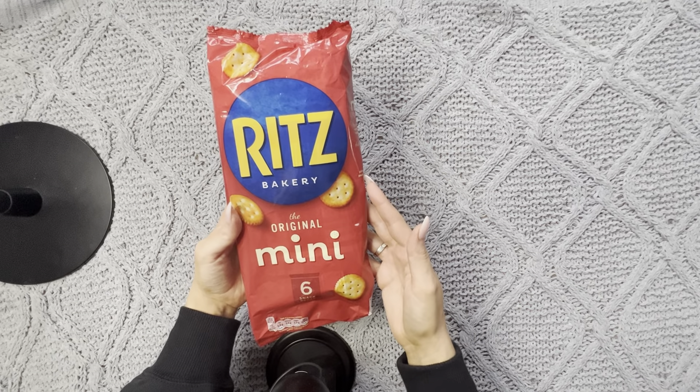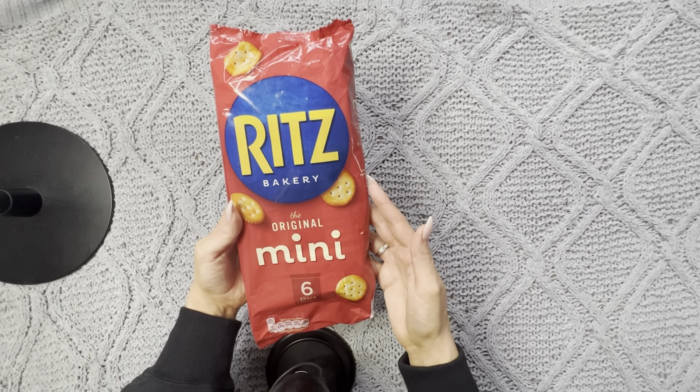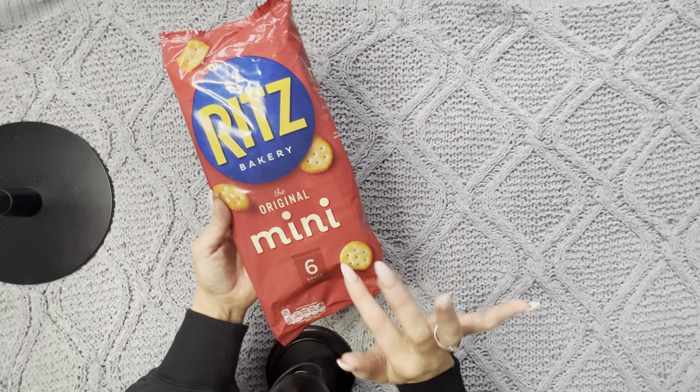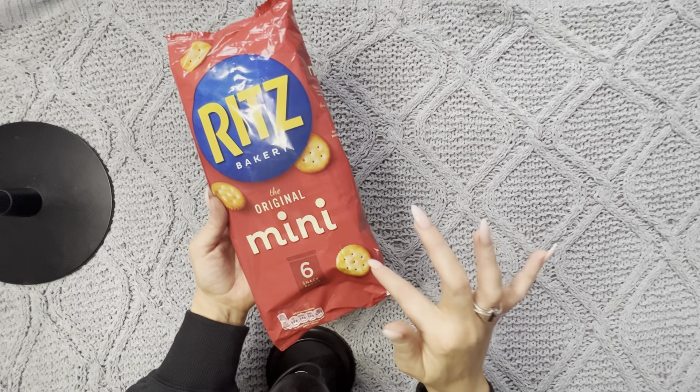Next, I got these mini packs of Ritz crackers. These are so good for a little snack on the go. This is the original mini snack packs and you get six in one of these packets.